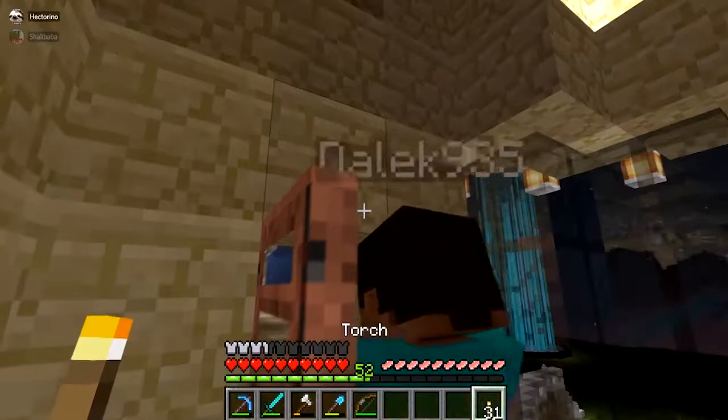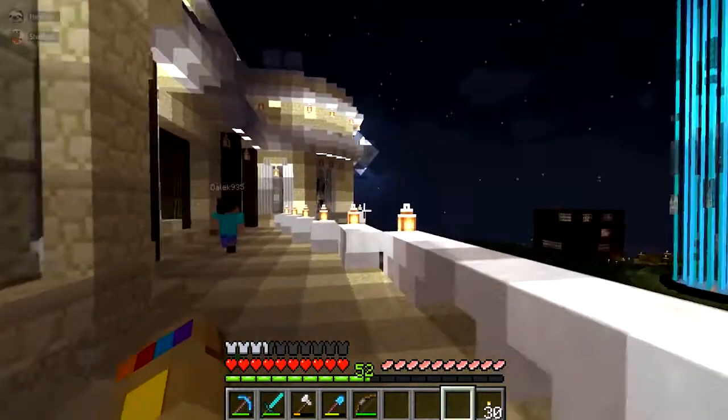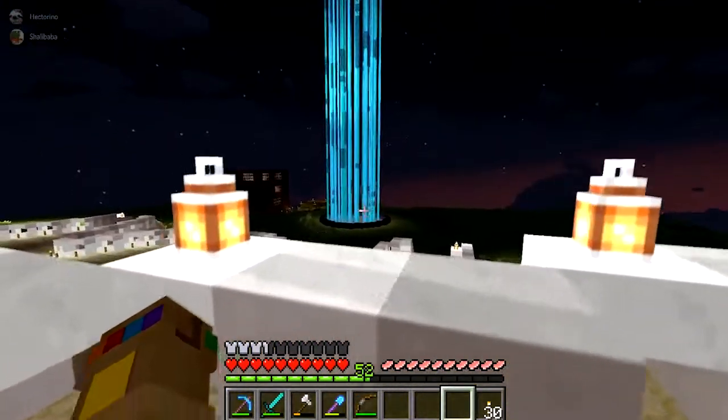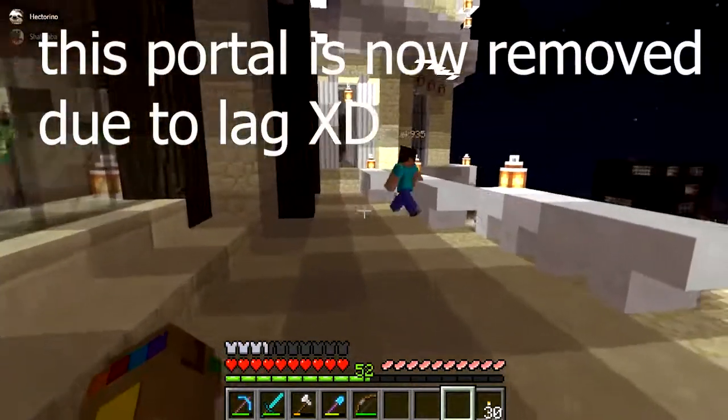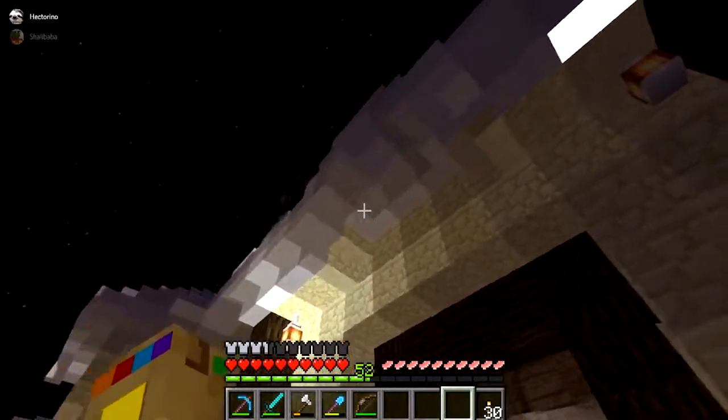From the spiral staircase, you can go outside onto the patio, which is also a beautiful, lovely view of the portal. It's actually really nice up here.